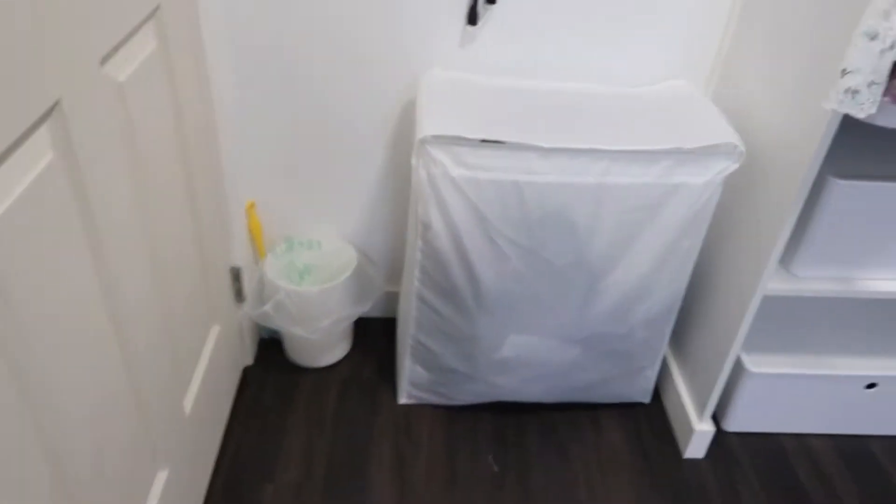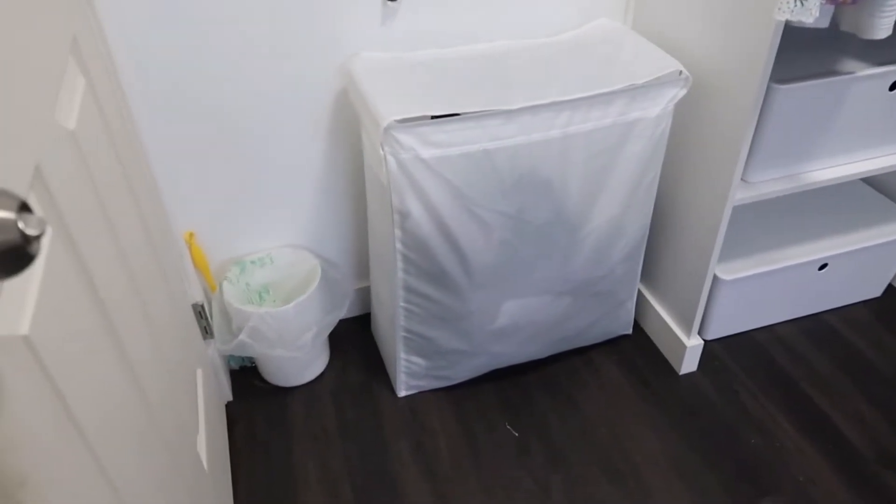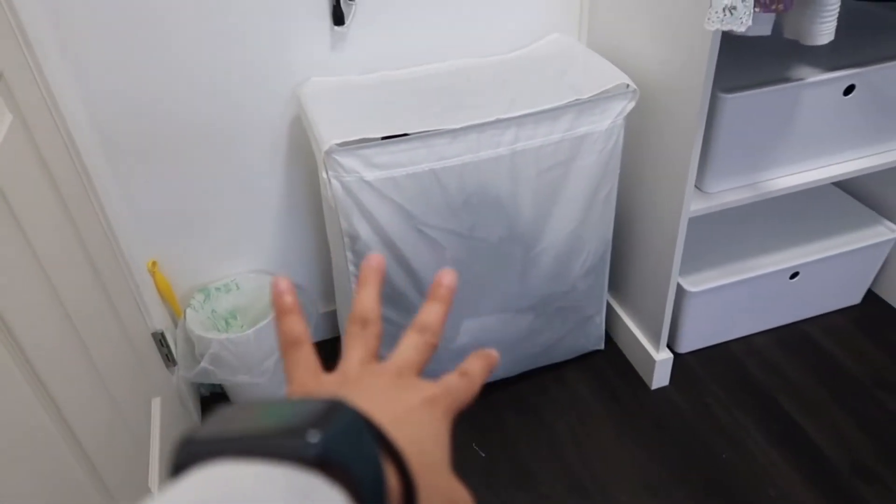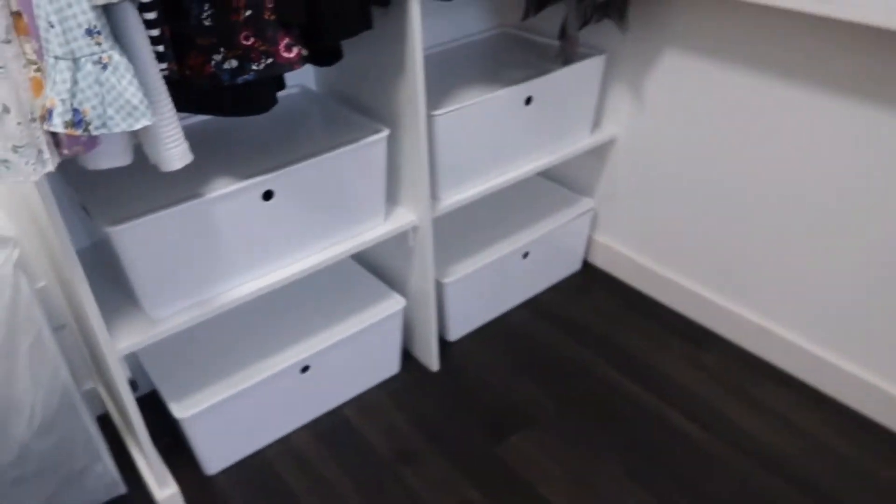Ito yung pinaka-favorite ko pa pala na isa — laundry bag. Actually nalaman ko to sa friend ko. Very minimal lang siya — ganyan lang siya. Pag tinitignan mo siya parang ang liit, pero ang dami namang lamang damit. Hindi pa ako nakakatiklo — ang dami pang mga damit. And then may mini trashcan ako dyan.